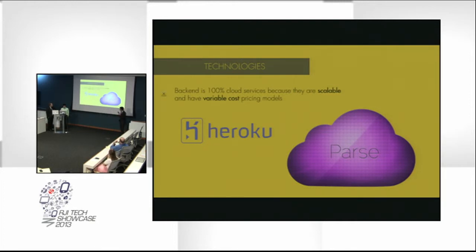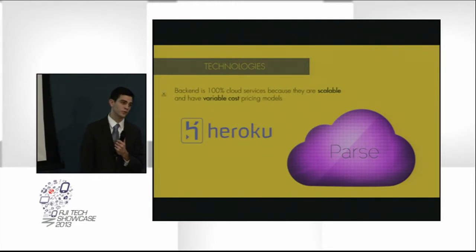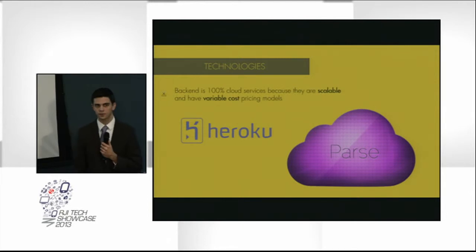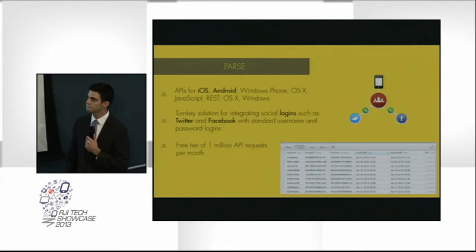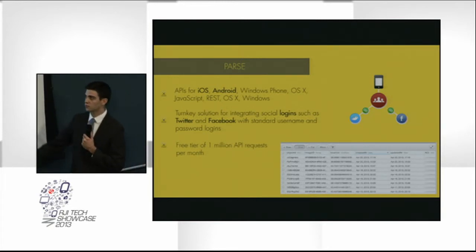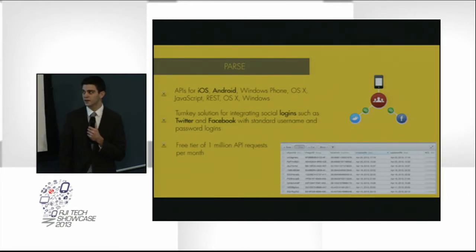Heroku is what we're using to host our web application, and Parse is used for user management and geocoding of the marks. Parse is cool because it gives you these APIs to work with all different platforms. It's free at first — one million API requests per month.